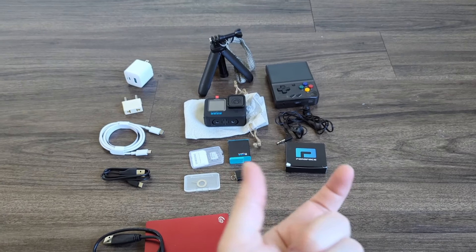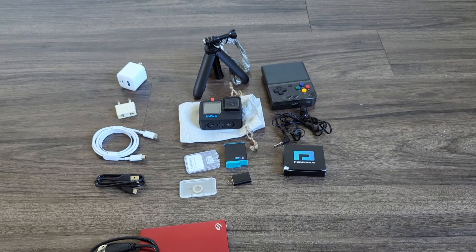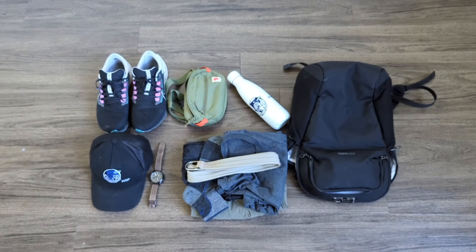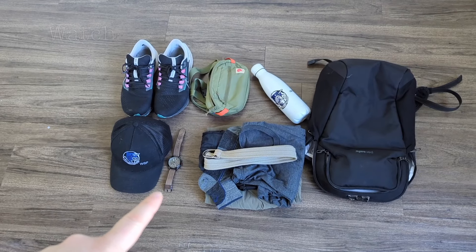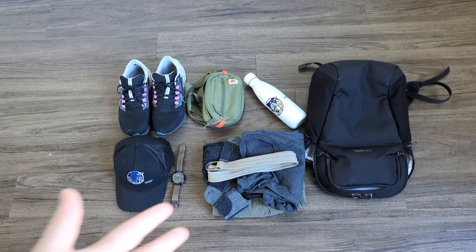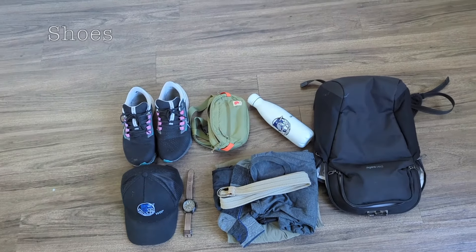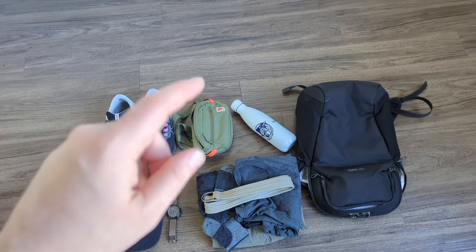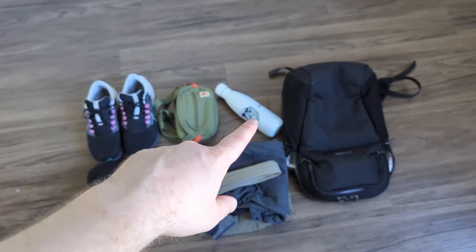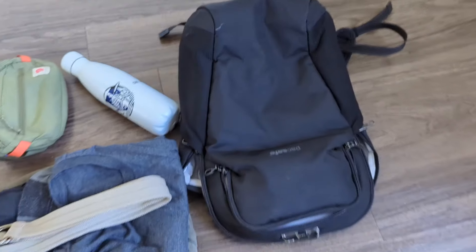I also have a small set of Bluetooth headphones, like AirPods-style. Finally, I have the things I'll carry every day or wear on my person: a hat, watch, a set of clothes, my shoes, a cross-body bag — that'll either be on me or in my day bag — our Wandering Blue Passports water bottle, and my day bag, whose contents depend on the day.